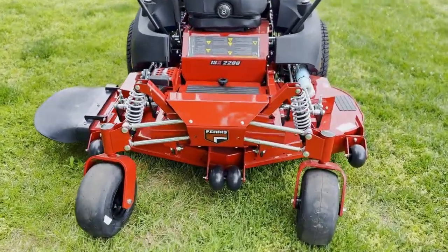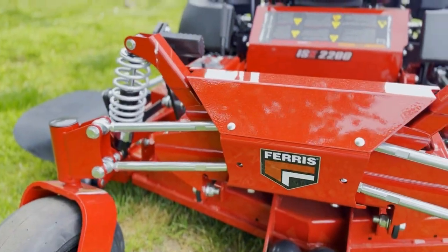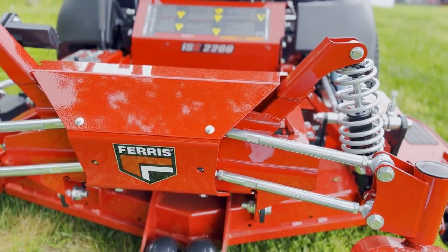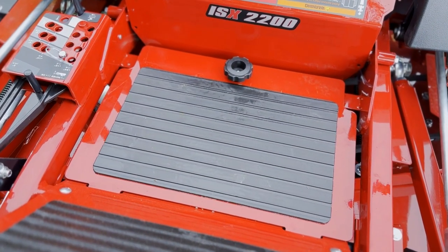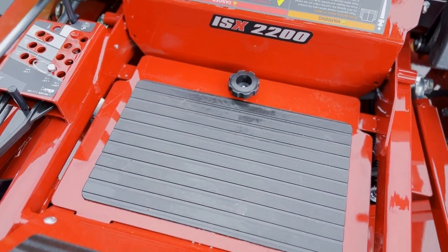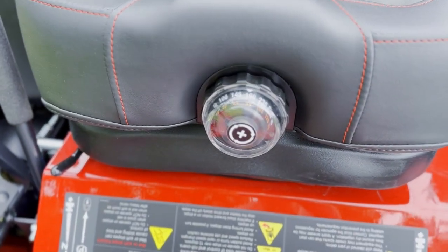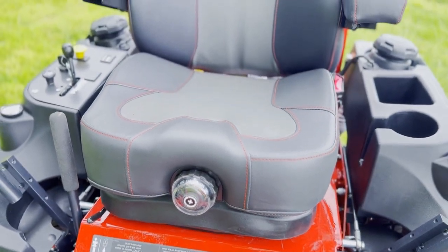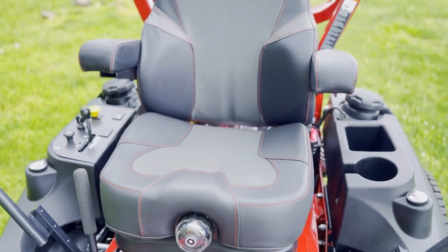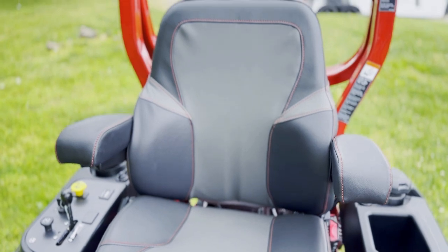This does have the Ferris Forefront Suspension. It does have a floor panel here that is removable to give you access to your maintenance points. Here we have your dial suspension seat, which is adjustable by weight to give you the best ride. It has a padded seat here with padded armrests as well.